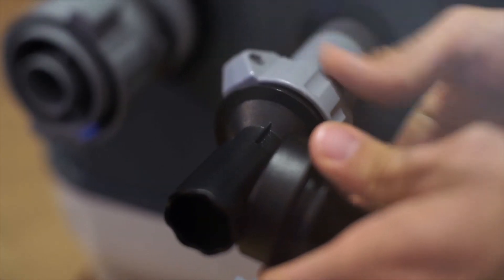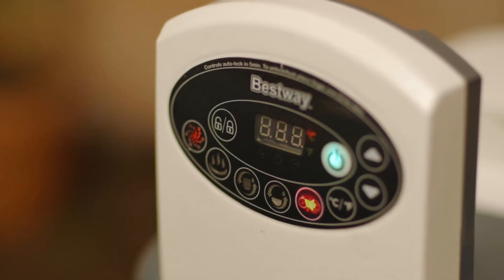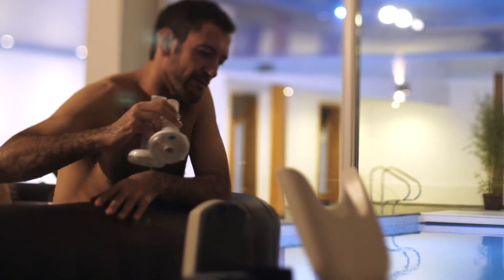With the new deflation function, your spa is quick and easy to pack away. The power saving system has an automatic start-stop timer controlling the heating, saving energy. Also included is the AquaGlow system, making the mood just right with soft ambient light.